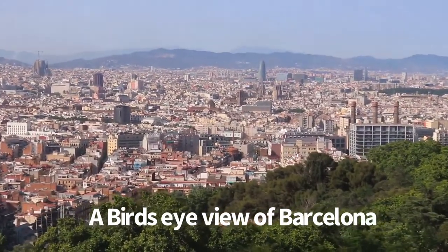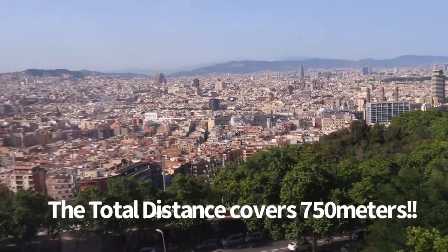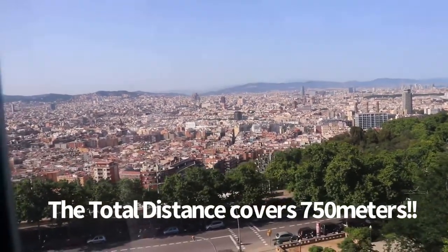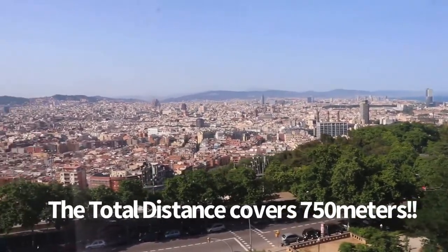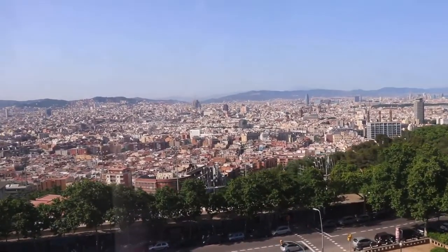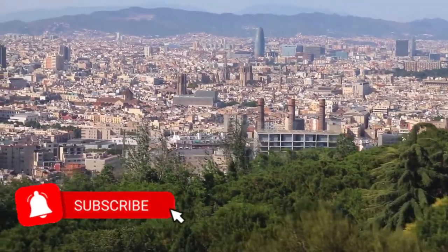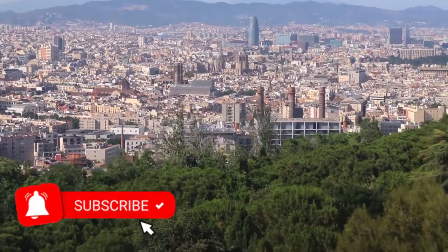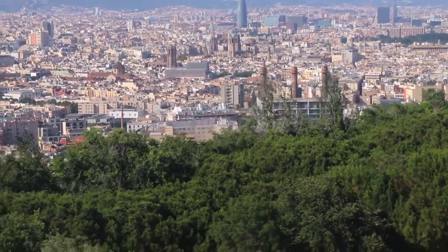This means of transport covers a distance of 750 meters to the mountain top, with modern, safe and comfortable cars that are adapted for persons with reduced mobility. Relax and discover Barcelona from the air. Hola, Barcelona!